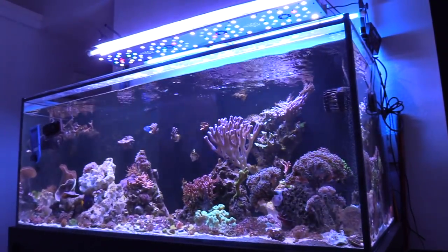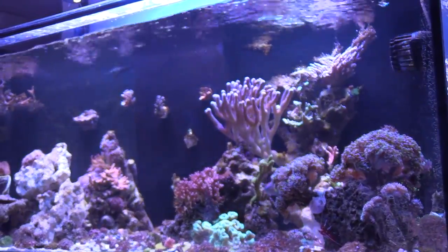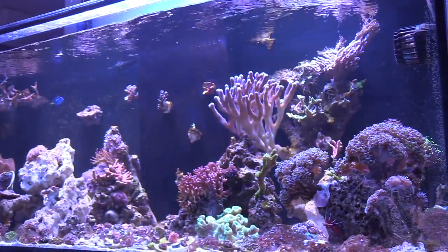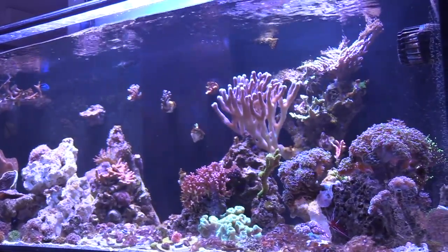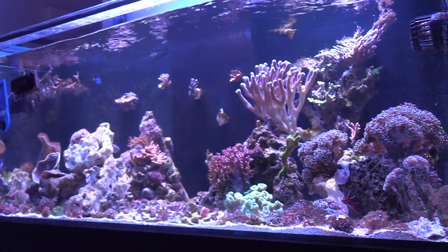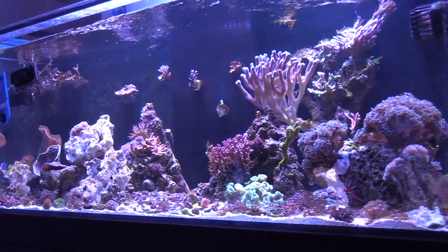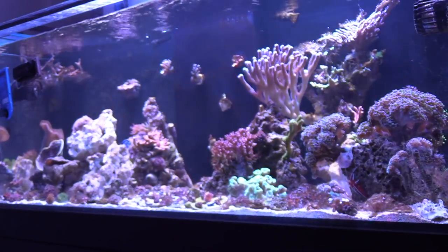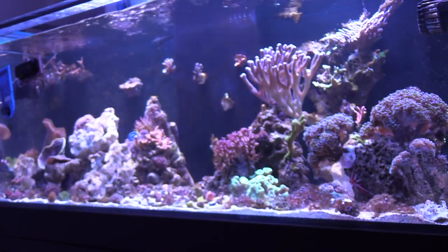I just put my hippo tang and purple tang in this tank. There's lots of hiding room. A couple of days later they're actually swimming around. My hippo tang has been hanging out in the top left corner next to some frags that broke during the move. The purple tang swims all over the tank but mainly hangs out in the back underneath some shelf rock.